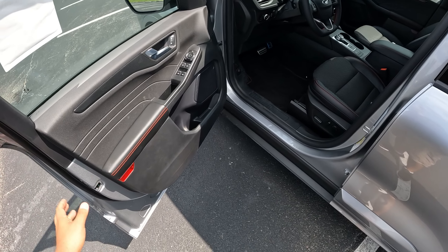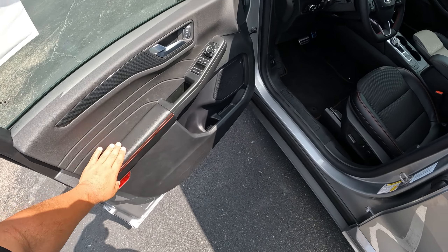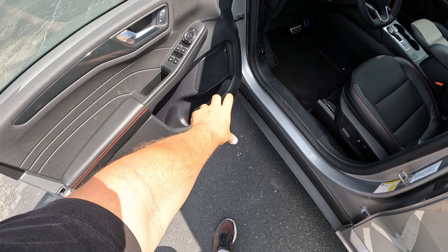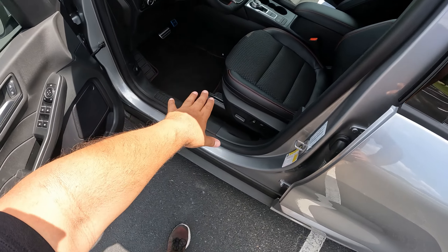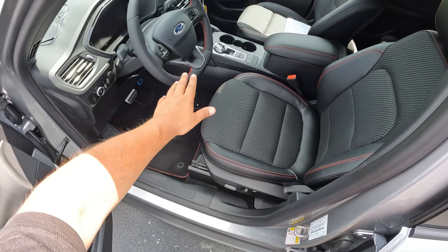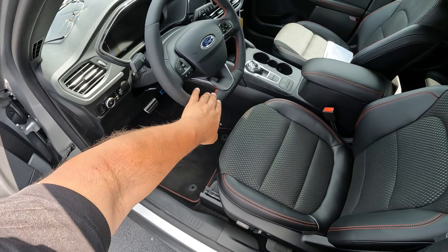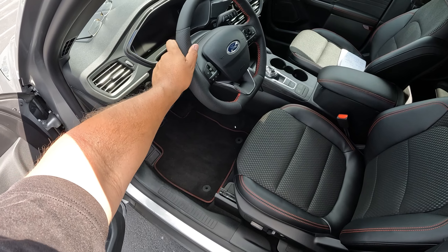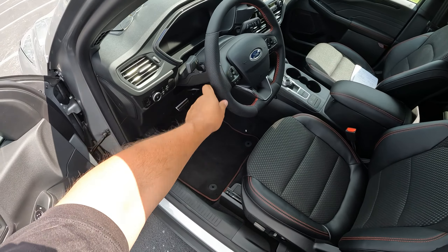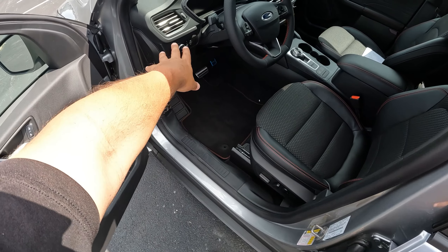Getting inside the driver's side of this Ford Escape — we've got that red stitching on the leather, which is really nice. Love the pattern here. Of course, we've got window controls, mirror controls, and a speaker. Over here we have the red leather seats with the stitching and cloth. Love the flat-bottom steering wheel — it looks fantastic with that red stitching and feels great quality. It's perforated leather, adjustable tilt and telescoping.